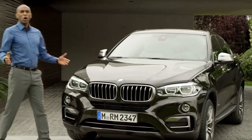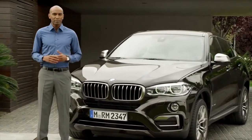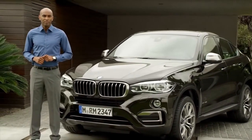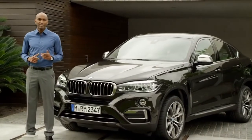Overall, with the all-new BMW X6, you get an expressive and unique sports activity coupe design, the luxury of perfect fit, and exhilarating power and dynamics. For more information, visit bmw.com/x6.